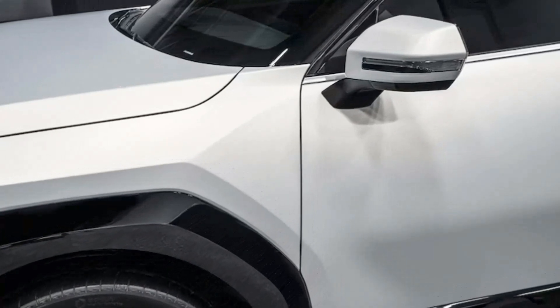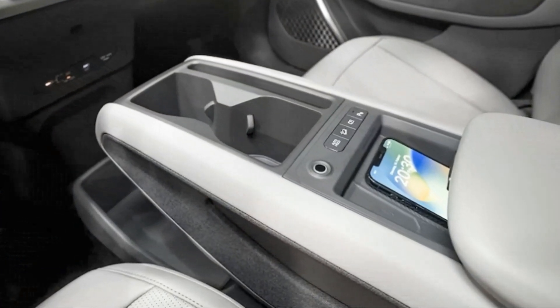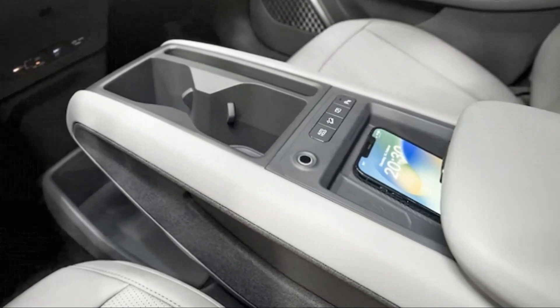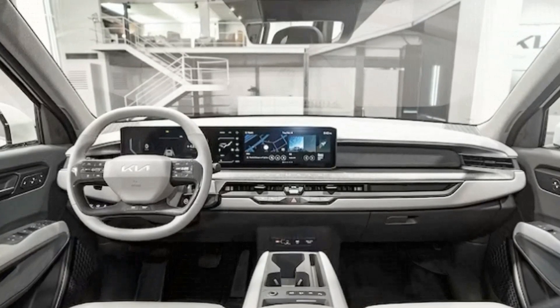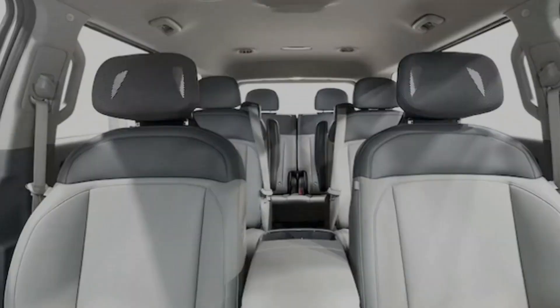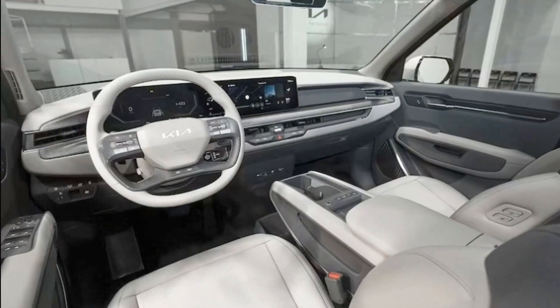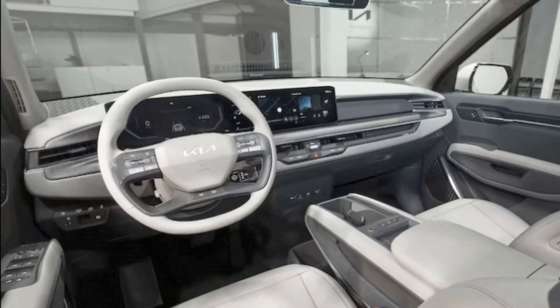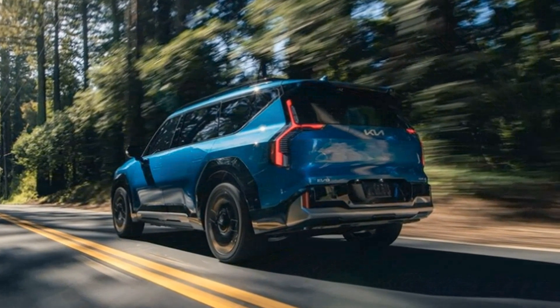A 20-inch version of the triangle-shaped wheels seen on the concept will be available — they'll be the smaller option, though, as the top choice will be the 21-inch pieces seen here. Around back, the constellation-shaped lighting theme continues with vertically-oriented taillights and 3D elements that beg you to lean in and examine them more closely. There's a lot of Cadillac Escalade and Volvo going on here, and that's no bad thing.